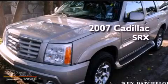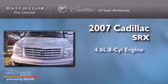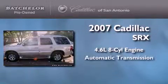This is a certified pre-owned 2007 Cadillac SRX. It features a 4.6-liter 8-cylinder engine and an automatic transmission.